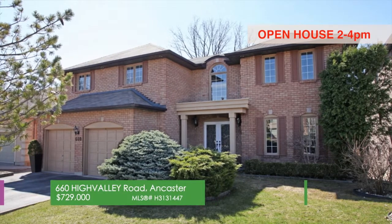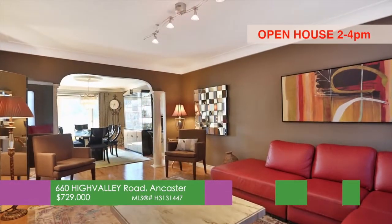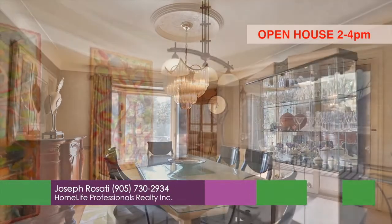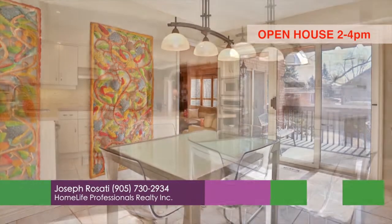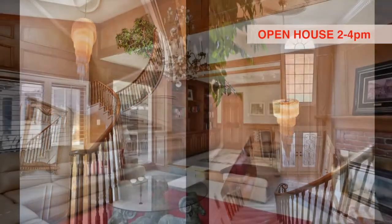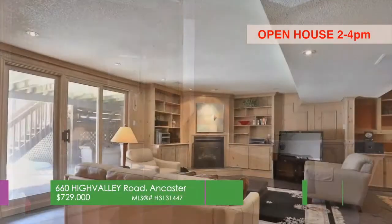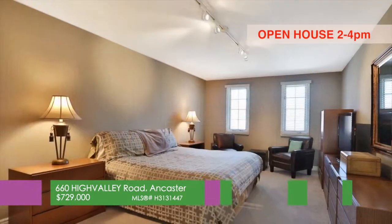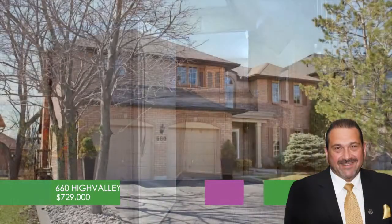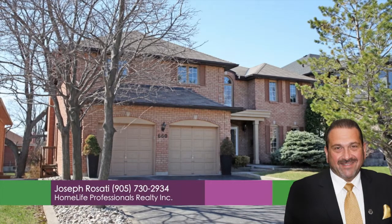Located in beautiful Tiffany Falls, one of Ancaster's most sought-after areas. This fully updated, large, custom, all-brick home on a fully professionally landscaped mature lot is a must-see. From the white quartz countertops and stunning chef's dream kitchen — complete with built-ins — to the spectacular vaulted ceilings and stunning paneling, this beauty has it all. Updated bathrooms, beautiful den with cozy fireplace, fully finished walk-out basement, 4 plus 1 bedrooms, 200 amp service, plus so much more. Call Joseph Rizzotti from Home Life Professionals at 905-730-2934.